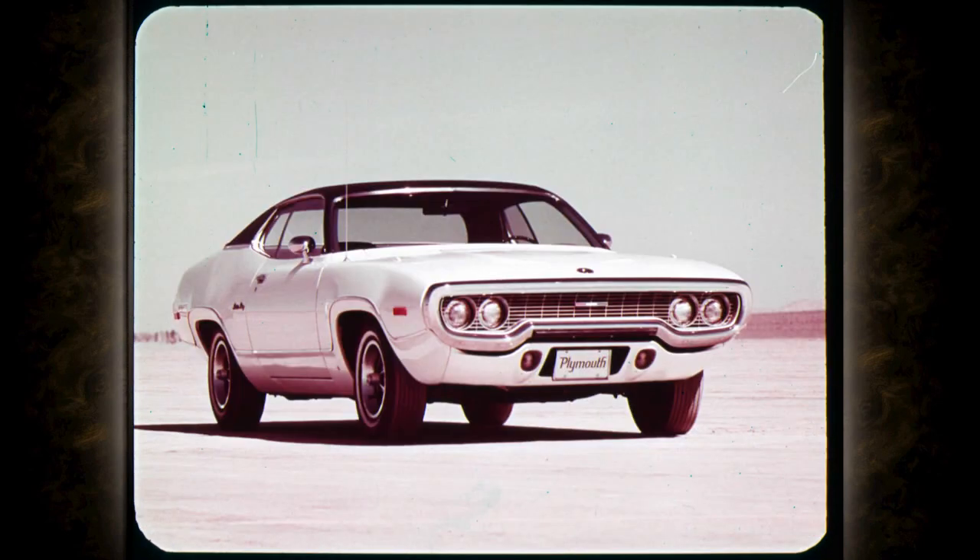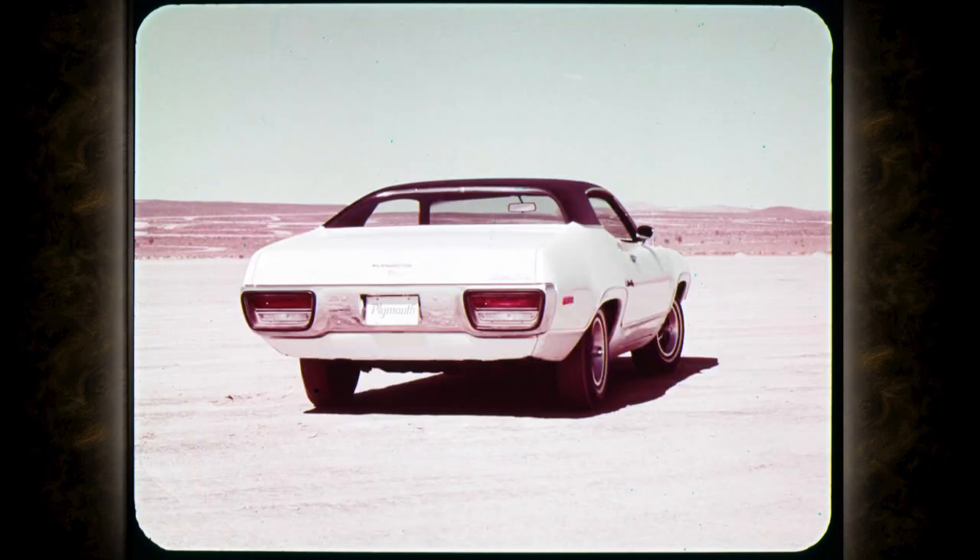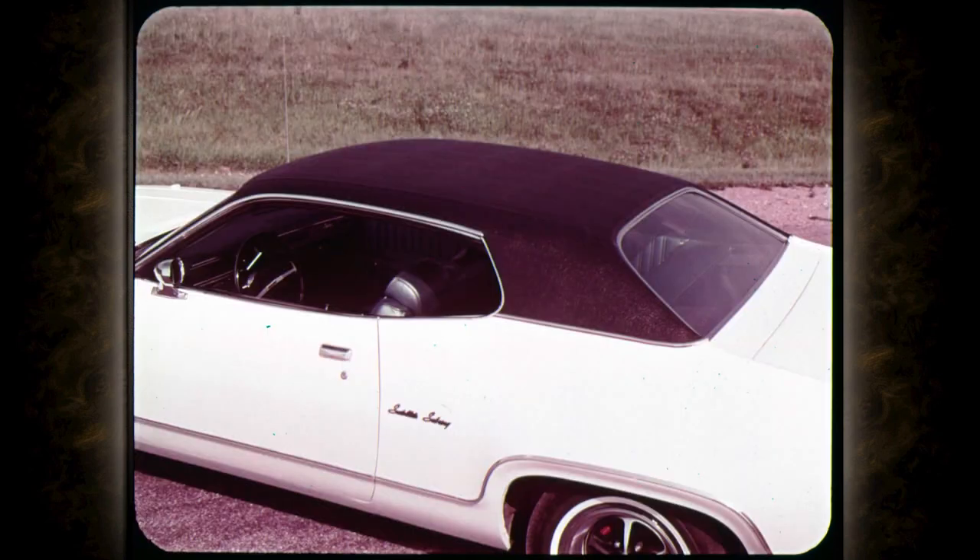Looking closer at the two-doors: in front, the look says power, speed, sporty performance, and responsive handling. The long, sloping, wedge-shaped hood is unified by the husky loop bumper, with dual headlights inset in the richly simple grille. The loop bumper is new for '72, completely surrounding newly-styled taillights.